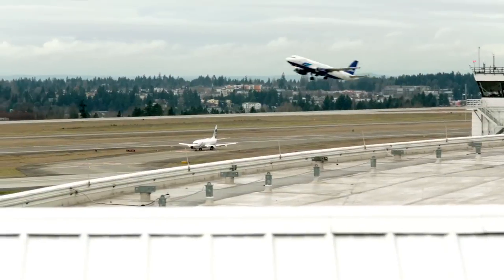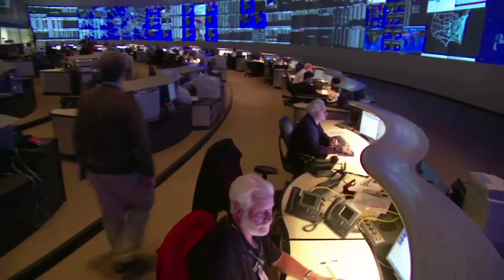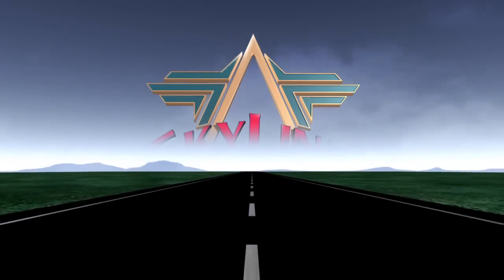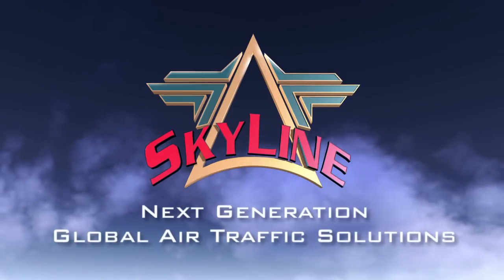Air Traffic Control requires uninterrupted service, robust response, adaptability, flexibility, and intuitive fail-safe operations. And Lockheed Martin delivers a comprehensive solution in a single system: Skyline, for next generation global air traffic solutions.